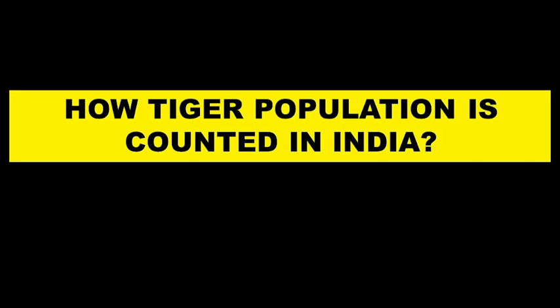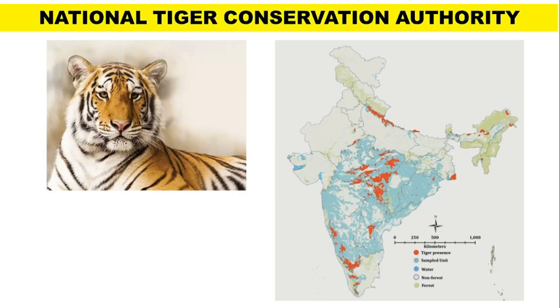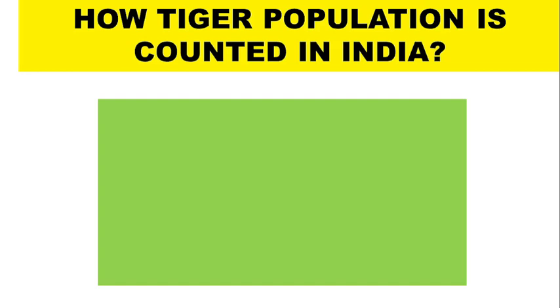From dense jungles to the Himalayas, tigers are elusive, hard to find and hard to count. To analyze the success of conservation efforts, the National Tiger Conservation Authority in collaboration with state forest departments and the Wildlife Institute of India conducts the tiger census once every 4 years.